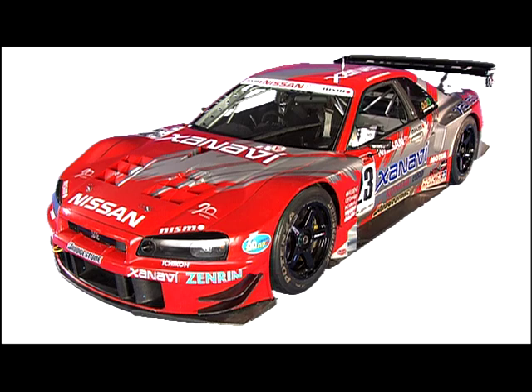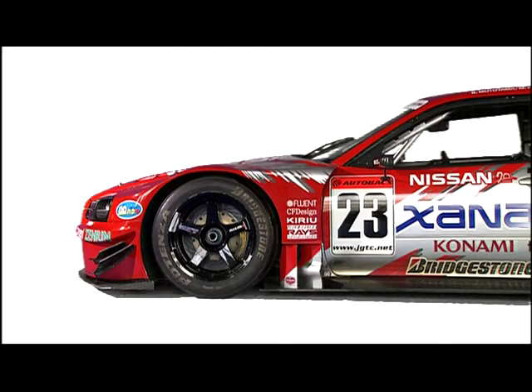The aerodynamics of the 2003 model GT machine was also an area which received major modifications. The space between the tire and the edge of the wheelhouse was purposely designed inconsistently in order to increase the top speed of the vehicle by minimizing drag.